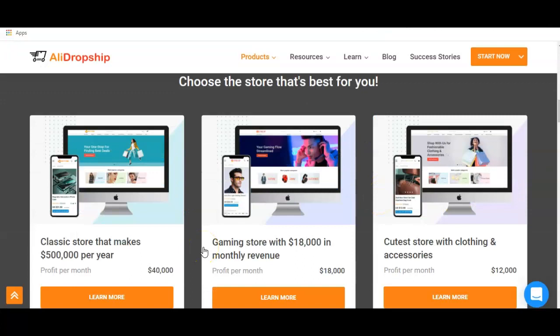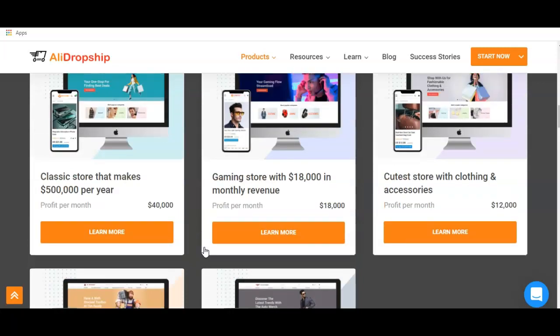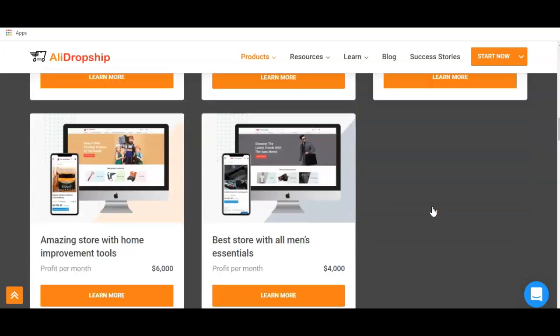The next thing to do is to choose from their 5 current existing premium dropshipping stores. You can either have an exact copy of the classic store that makes $500,000 per year, or the gaming store with $18,000 in monthly revenue, or the clothing and accessories store that makes $12,000 per month, or the home improvement tools store currently making $6,000 per month, and finally the wellness essentials store currently making $4,000 per month.